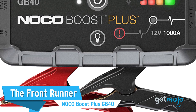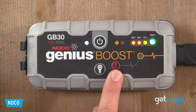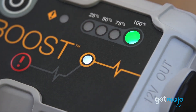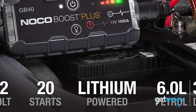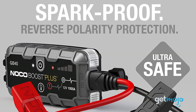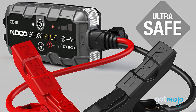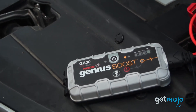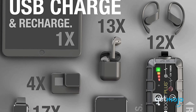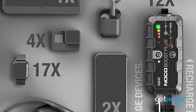First up, the Frontrunner NoCo Boost Plus GB40. We're pretty confident that this model will suit most drivers as it's highly versatile and affordable. Rated at 1,000 amps, this portable jumpstarter offers up to 20 jumpstarts from a single charge. For added peace of mind, it has spark-proof technology and reverse polarity protection to shield you in the event of hooking it up incorrectly. This NoCo model can also be used as a portable power bank for your USB devices, and it has an integrated LED flashlight to aid you in the dark.